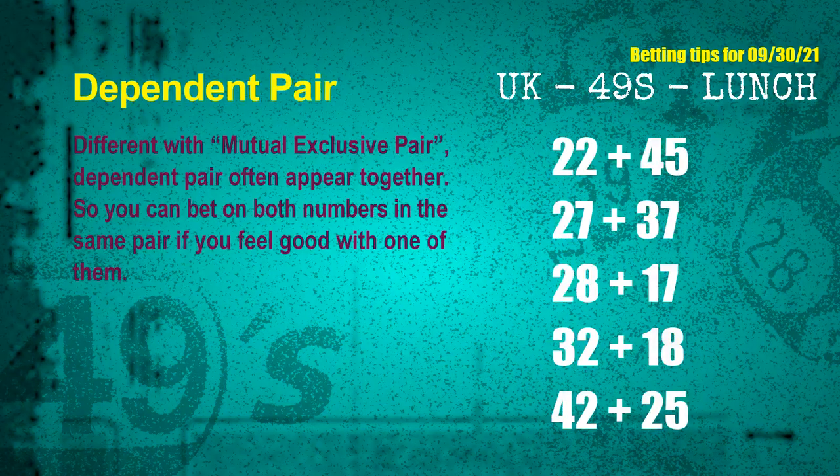Some numbers are mutual exclusive, while others are dependent. Numbers in the same dependent pair are often drawn in the same draw, so you can bet on both. The dependent pairs for the next draw are: 22 & 45, 27 & 37, 28 & 17, 32 & 18, and 42 & 25.